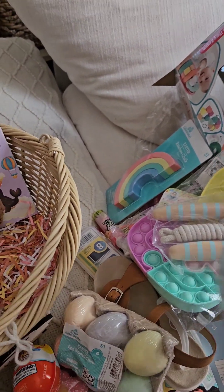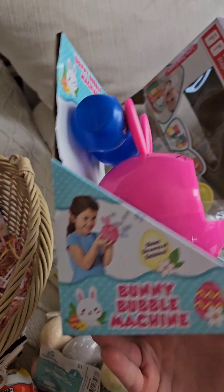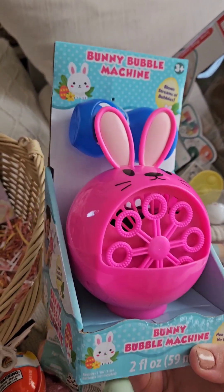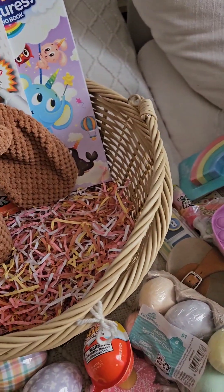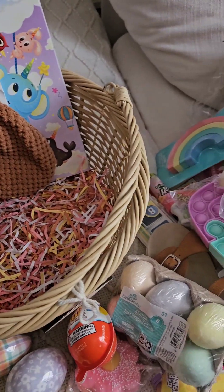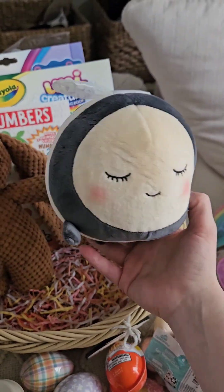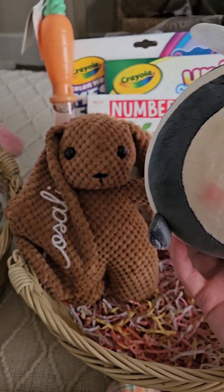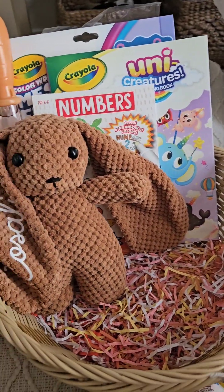I also did get her a little bubble machine — I'm not even sure if this is going to work well, but it was from Walmart, it was like three or five bucks. So even though it's a lot of stuff, everything was pretty affordable, as most of it was from Walmart. And then I did get Kaluna this little bumblebee — it's so cute — but I'm not sure if I'm going to put it in her basket or just leave it off to the side with the bubble machine.